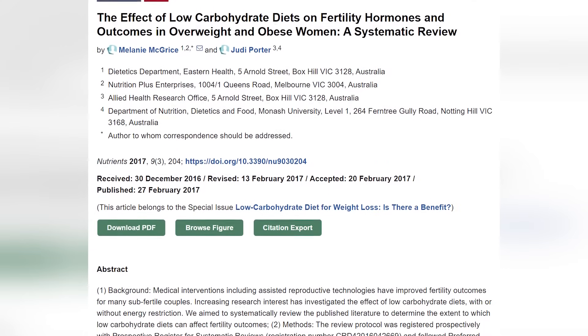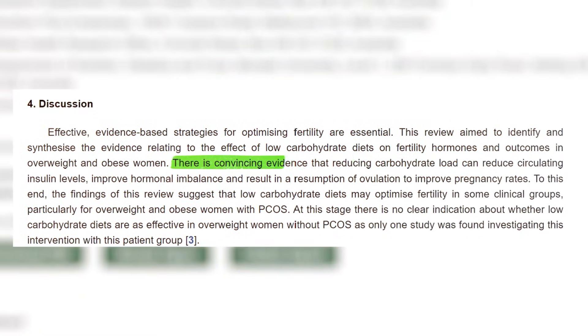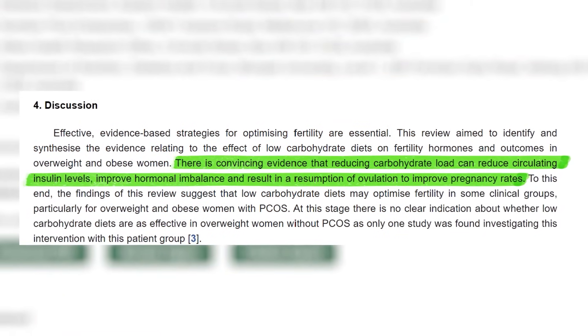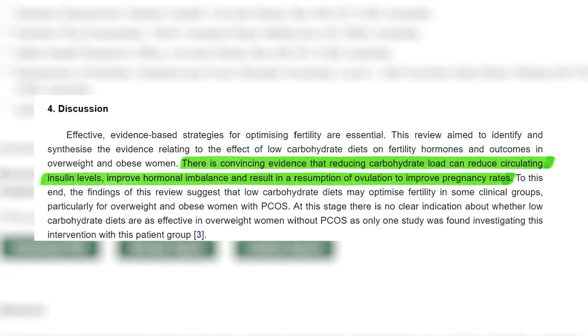Carbohydrates spike insulin most drastically, whereas protein and fat have a moderate or no effect. Eating less than 100 grams of carbs per day is considered low carb; reducing to under 50 grams will produce faster results. A 2017 review found that reducing carbohydrate load can lower circulating insulin, improve hormonal imbalance, and resume ovulation to improve pregnancy rates. If you prefer to eat more carbs, make sure to implement tips two and three — apple cider vinegar and eating carbs last — as those will help a lot.